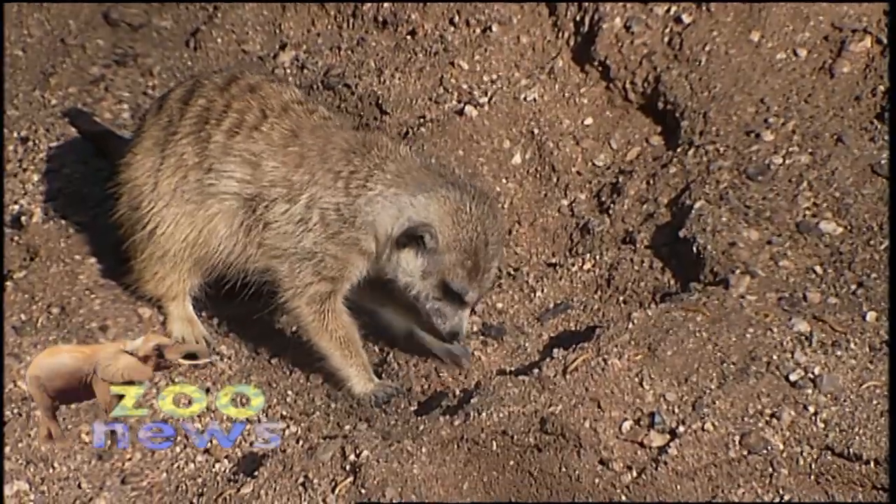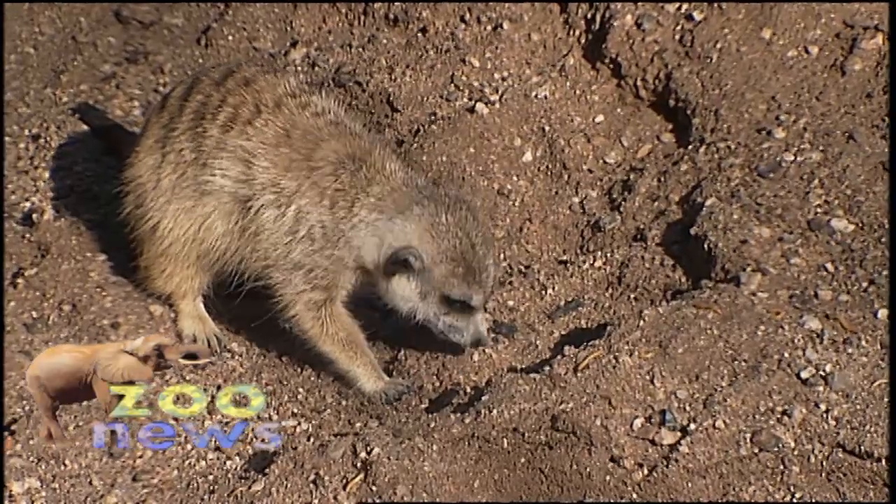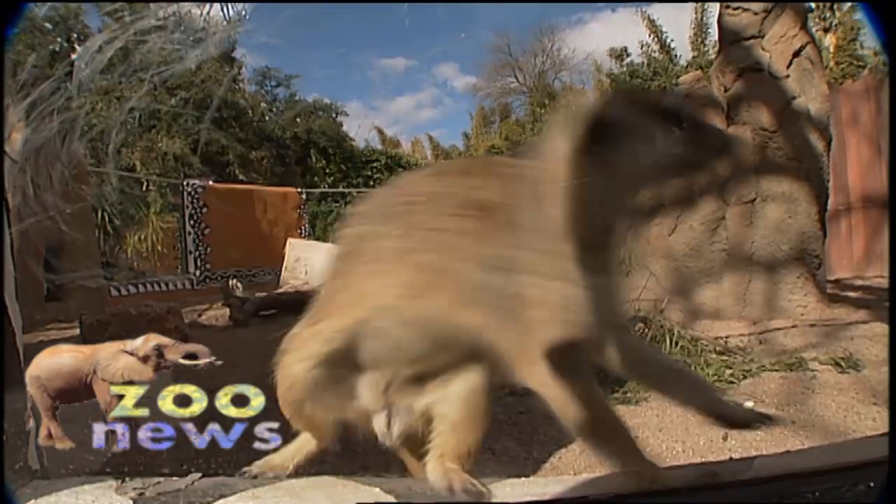Since they come from Africa, they're used to being in really hot environments, which is why Tucson is such a great place for them to live. They don't drink that much water in the wild, so they get most of their water from the food that they eat.